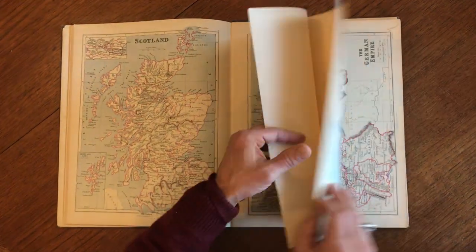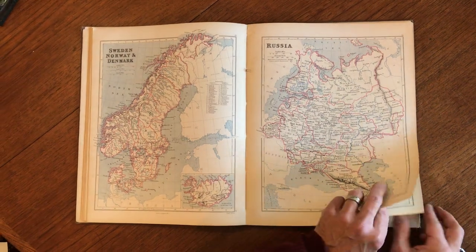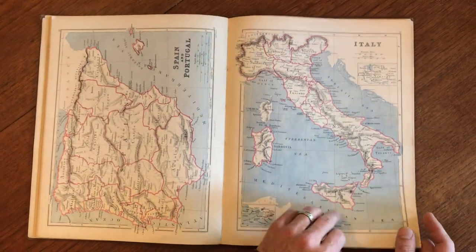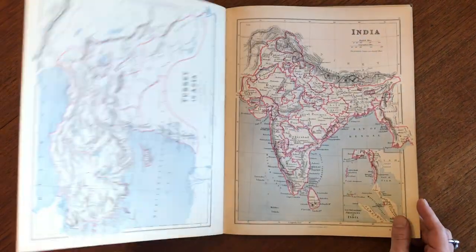Scotland, German Empire and France, Scandinavia, Russia, Switzerland, Italy and Spain.